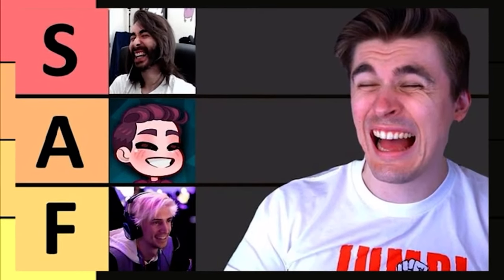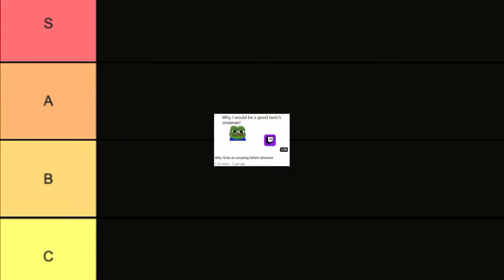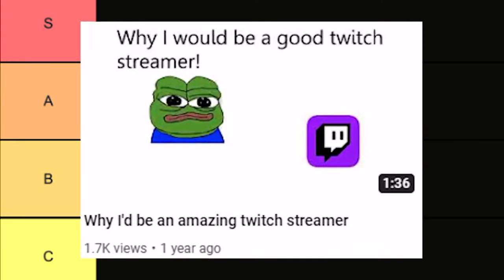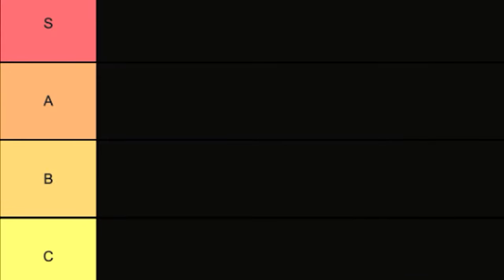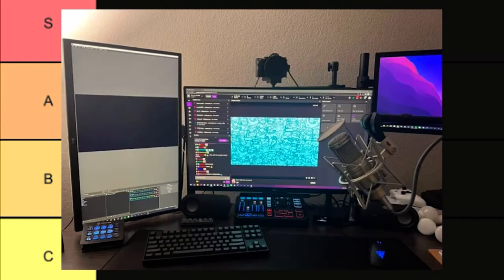I'm going to be ranking the top Twitch streamer setups, and don't get me wrong, my setup isn't any better than the next guy. But seeing as how my very first video to ever blow up on this channel was about Twitch streamers, I figured I would give back by judging all or most of them. The ranking is going to go from S to C, because honestly giving any streamer lower than a C would be very hypocritical when this is literally my setup.